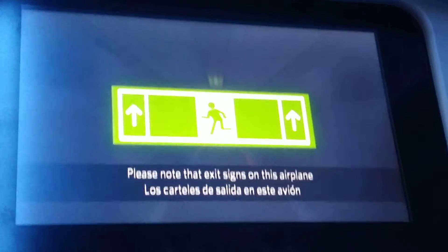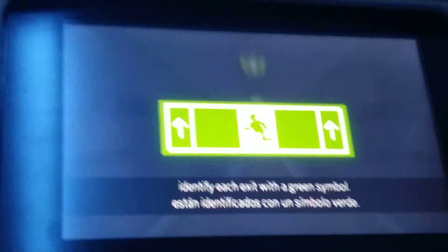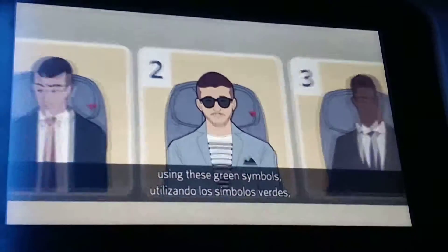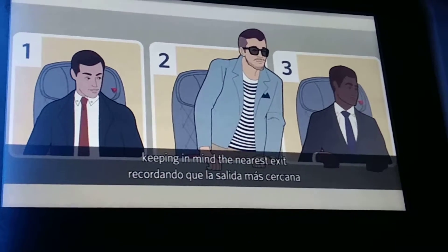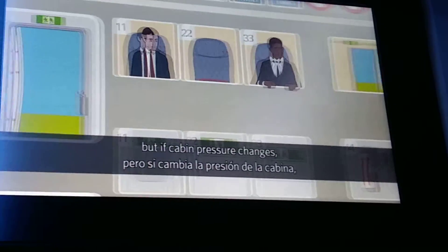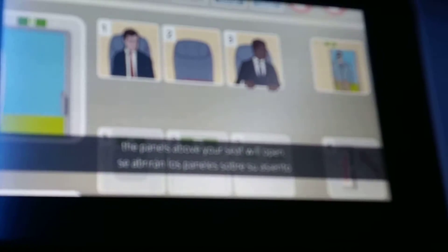Please note that exit signs on this airplane identify each exit with a green symbol. Arrows indicate the direction to the exit. Locate the exit nearest you using these green symbols, keeping in mind the nearest exit might be behind you. It's unlikely, but if cabin pressure changes, the panels above your seat will open, revealing oxygen masks.